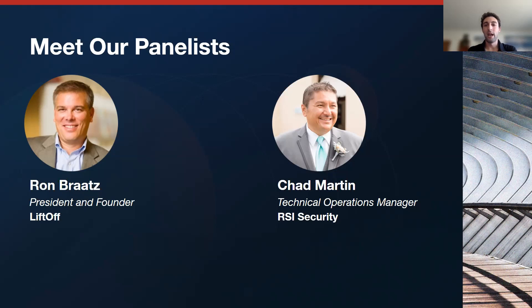Next, we have Chad. Chad is the technical operations manager here at RSI Security with over 20 years of experience in information technology and telecommunications leadership in a variety of industries. He is passionate about leveraging technology and data to help drive operational efficiency and business profitability. He is PMI CAPM and HDI SCM certified and will receive his Master of Information Systems in March 2023. Any questions throughout the presentation, please use the Q&A feature located at the bottom of your screen. You'll receive a copy of the presentation, a CPE certificate, and a recording via email tomorrow. I will now pass it over to Chad.